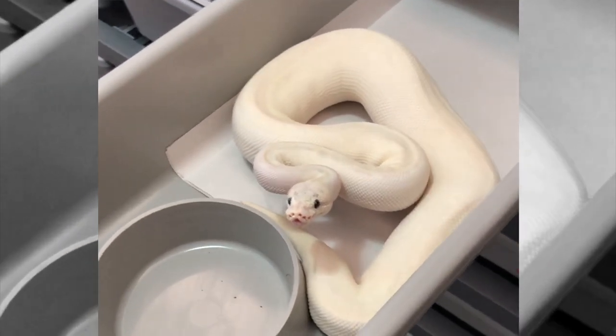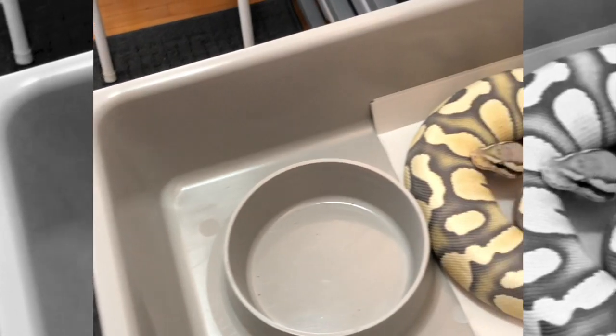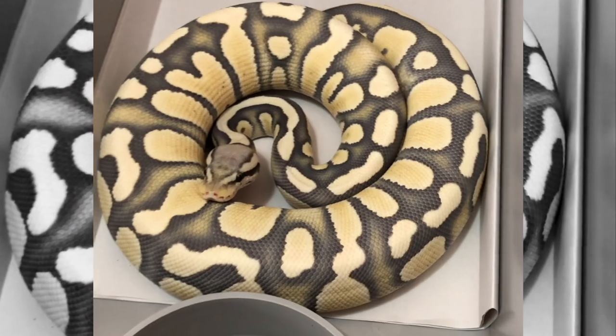We're going to start off by giving you a little update on the breeding season. For those of you who want to know all five pairings I did this season, make sure you go back and check out my previous videos. Today we're going to talk specifically about the two females who have already had their ovulations and performed their pre-lay sheds, which means we should be expecting the first two clutches to drop very soon. It's very overwhelming — a lot of anxiety, a lot of excitement at the same time.